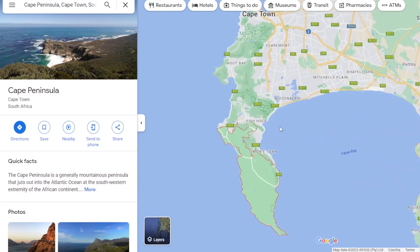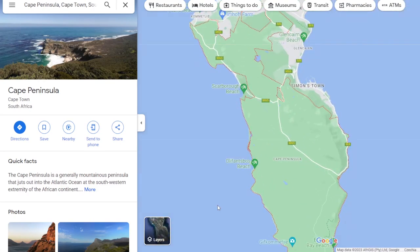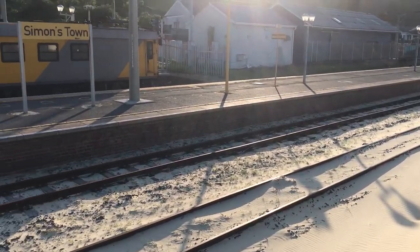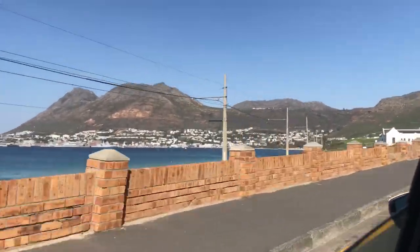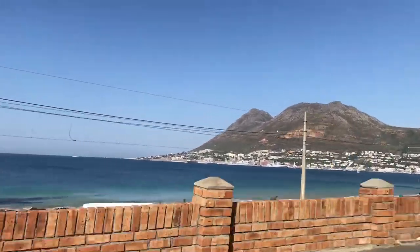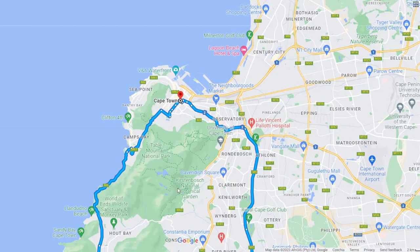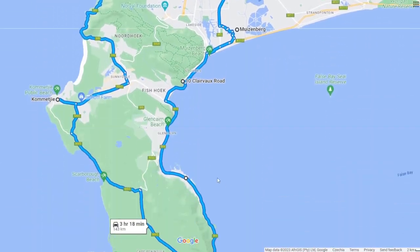The peninsula is located south of Cape Town and measures almost 50 kilometers in length. Public transport to the peninsula is limited, so a car is the best way to explore the area. With friends from the hostel I made a day trip around the peninsula, stopping at several points along the way.